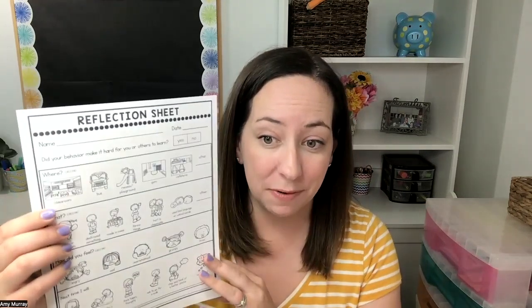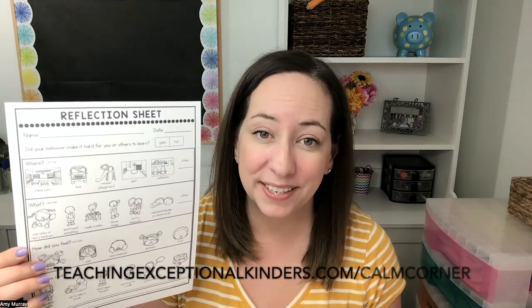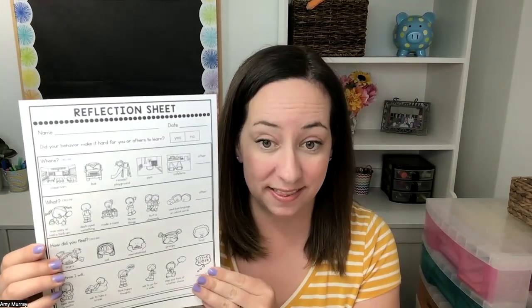Because this is my favorite for kindergarten, I'm going to go through how I would use it for a kindergartner. This form can be used independently by the student if they're up for it, like in your calming area of your classroom. If you don't have a calming area in your classroom, please check out my blog — I'll link it below — about setting up a calm-down space that really works in your classroom.